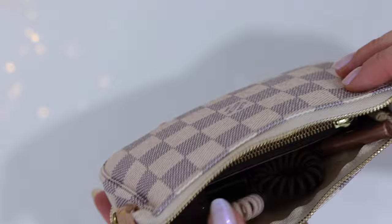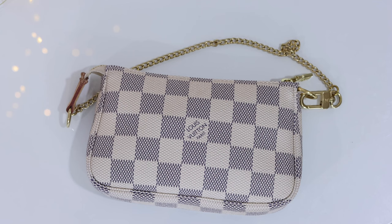Everything fits in nicely. There is more room if I wanted more lip products or other smaller items, but I don't like to overstuff my designer goods. And so that is what I keep in my mini pochette every single day. With that out of the way, let me show you some other ways that you can use your mini pochette.